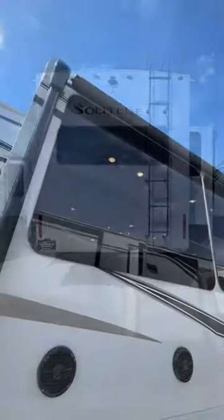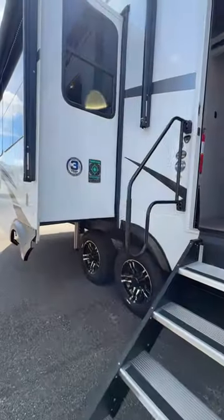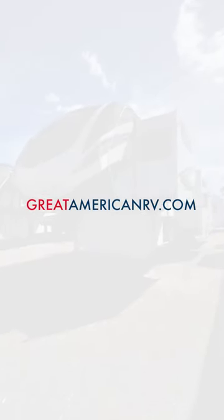Come check out our wide selection of travel trailers, fifth wheels, or motorhomes at a Great American RV dealership near you, or at greatamericanrv.com, where we're making memories one weekend at a time.